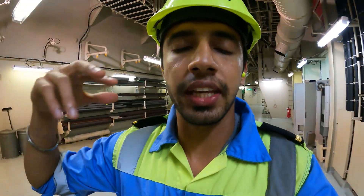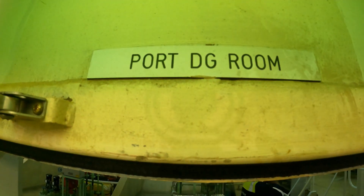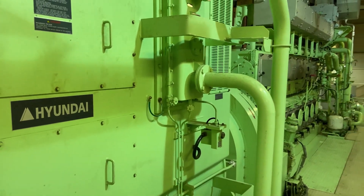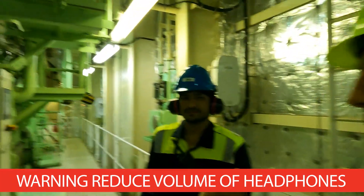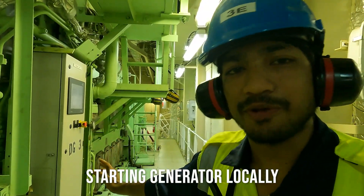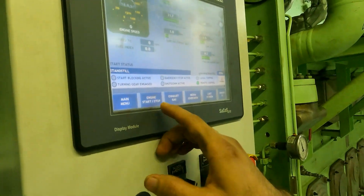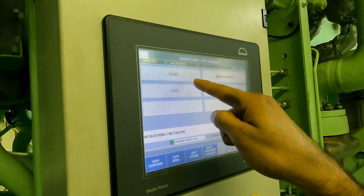As you saw, the third engineer is also responsible for the boilers, and now we will proceed for the generator startup. We have entered the generator room. This is DG3 and I will try to start it locally because we have to test it before we go to port. On the screen you can see the engine start/stop — I will put it to local and then press start.